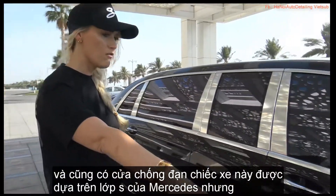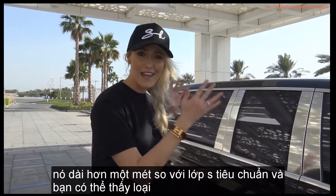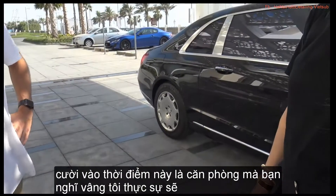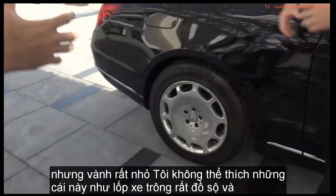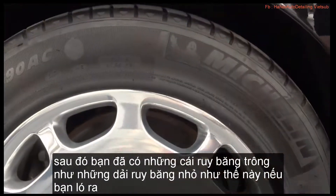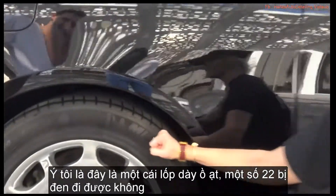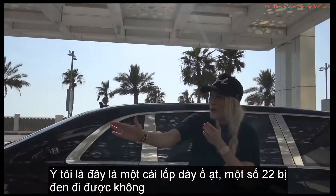This car is based off the Mercedes S-Class, but it is over a meter longer than the standard S-Class. The only thing I'm not loving at this point is the rims. I completely agree. The entire car is super sick, but the rims are so tiny. The tires look so massive, and then you've got these tiny-looking rims. If you pimped out the rims, throw some 22s, black it out — boom.